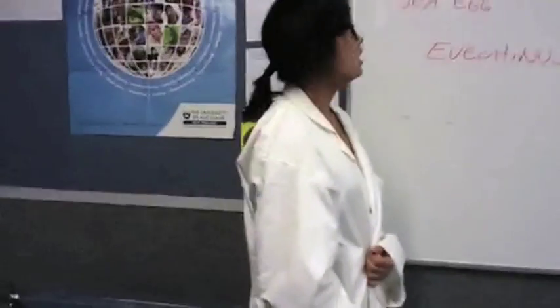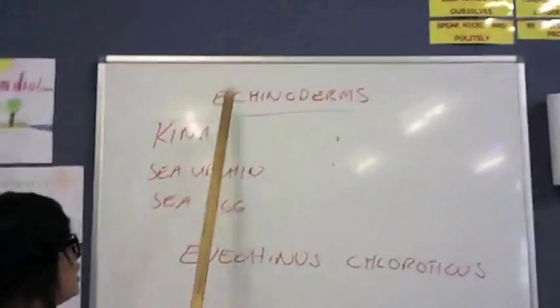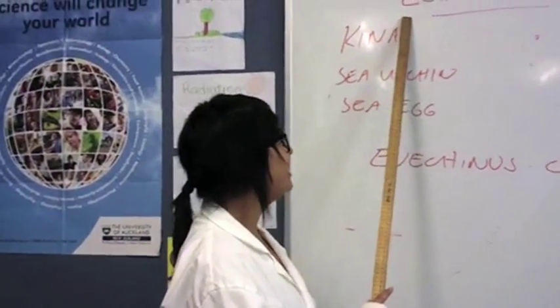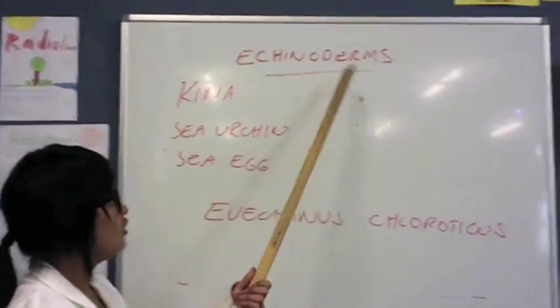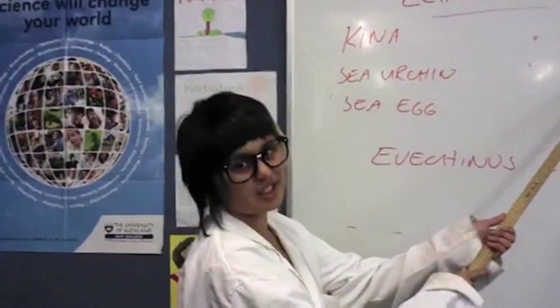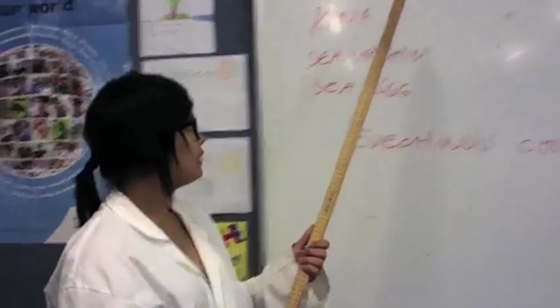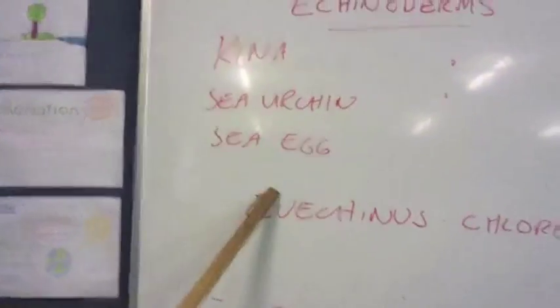Hello, I'm Shree, and today I'm going to show you the kanna. This is a word — this means echinoderms. Echinoderms means spiny skin. Another word for it is the kanna, or the sea urchin, or the sea egg.